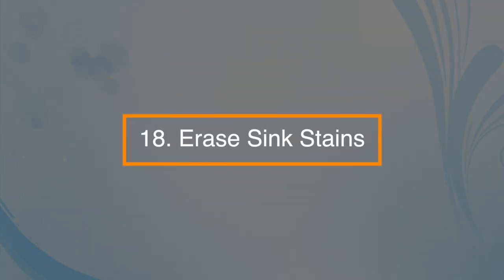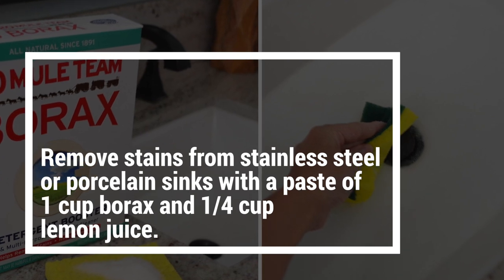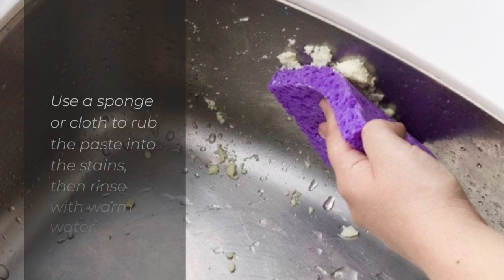Number eighteen: get rid of sink stains. Remove stains from stainless steel or porcelain sinks with a paste of one cup of borax and a quarter cup of lemon juice. Use a sponge or cloth to rub the paste into the stains, then rinse with warm water.